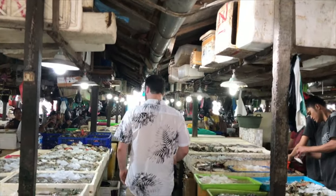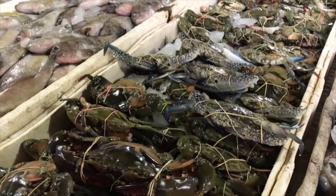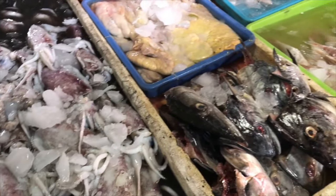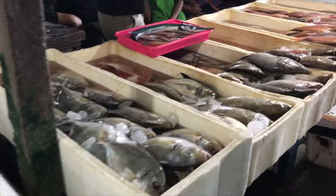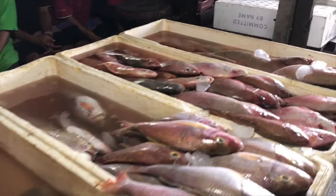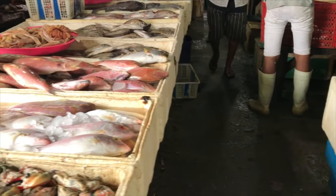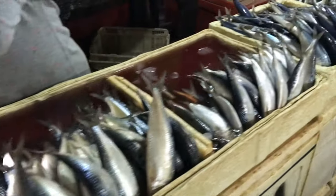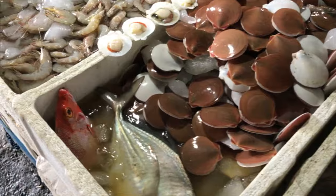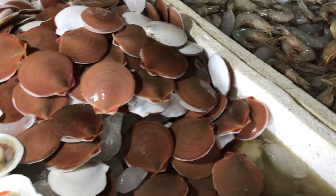Jimbaran Fish Market is around 20 minutes south of the airport. Despite the wetness and the rather unpleasant odour, the market is one of the area's most popular tourist attractions. Both locals and tourists pack Jimbaran Fish Market every day, with the busiest time of day being first thing in the morning. All of the seafood is mostly kept in boxes filled with water and ice to maintain freshness. From crabs to prawns, the market pretty much has it all. Sellers will even clean and prepare the fish just the way you want it.